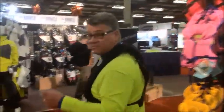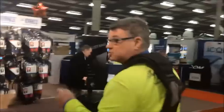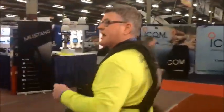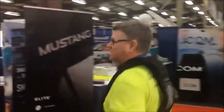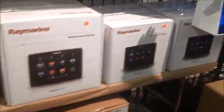We're going to move over to the Raymarine chart plotters that are brand new for 2015. Over to our electronics section, we've got a whole selection of the new A-Series 12-inch and 9-inch chart plotters.